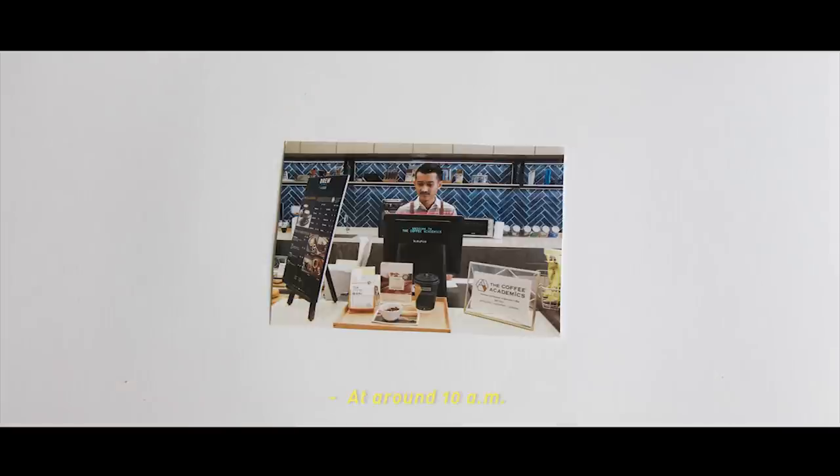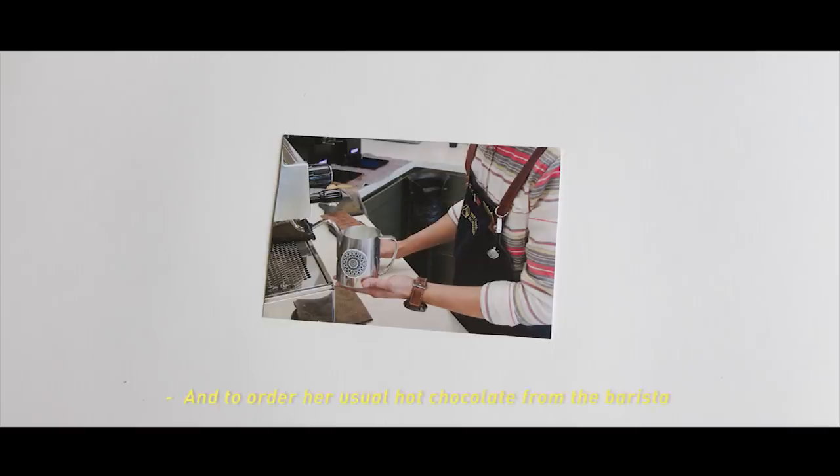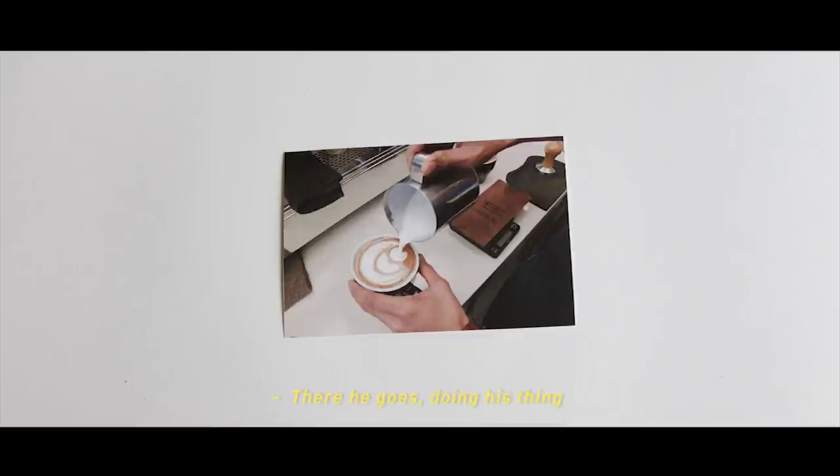At around 10am, as soon as Mel finishes replying to her emails, she usually walks out for a breather and to order her usual hot chocolate from the barista. There he goes, doing his thing — making that hot chocolate.